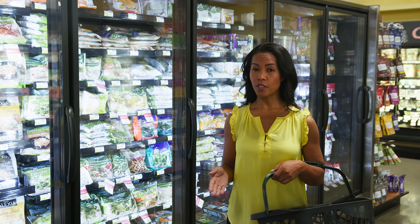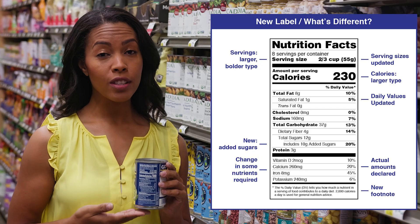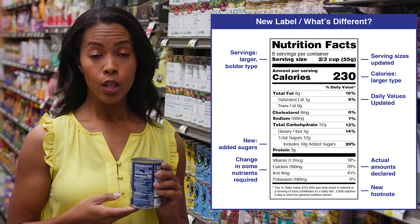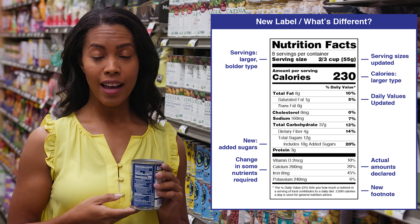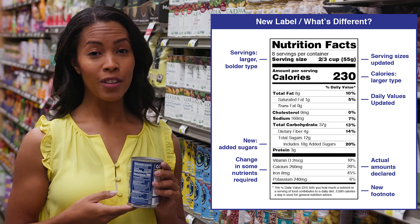However, canned is often more budget-friendly and will last a long time. Important tip: be sure to check the label to see if there are added sugars, salt, or oils. You can rinse canned veggies to get rid of the added sodium or salt, or you can look for low-sodium or no-salt added varieties.